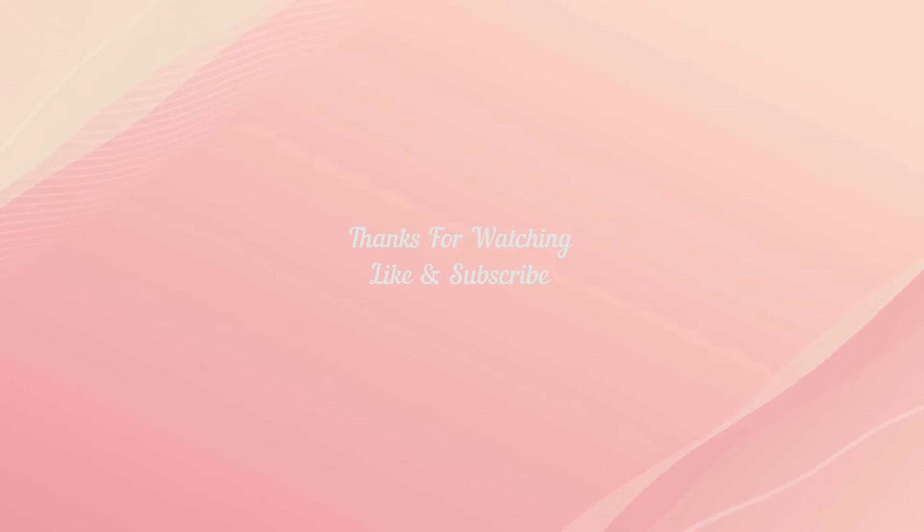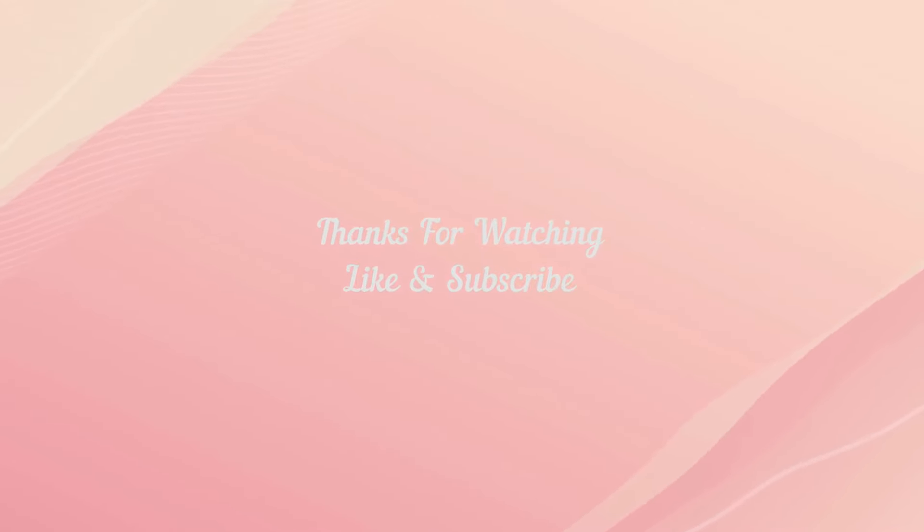Okay, thank you so much for joining me today at Walmart. If you like this video, don't forget to like and subscribe, and I will see you on the next video. Thank you!